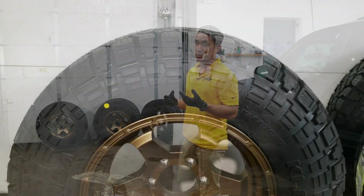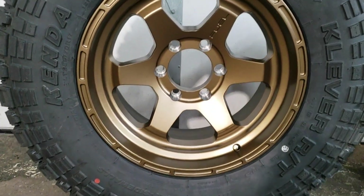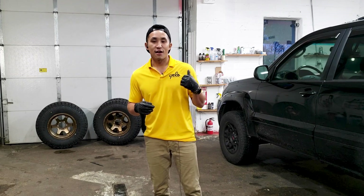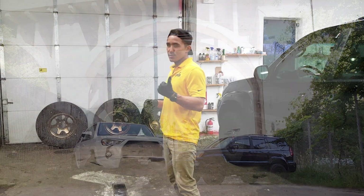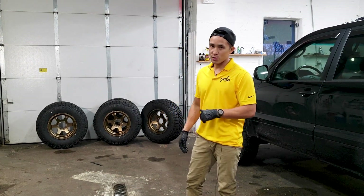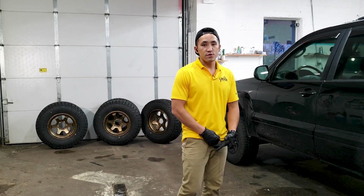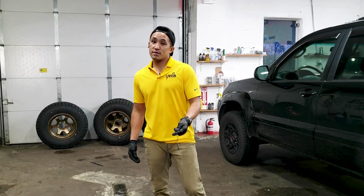I wasn't quite sold on a full mud terrain considering this car mostly drives on the street. I knew a buddy of mine, Paul, who's got a GX as well and he's got these tires and he really vouched for them. So I ended up going with them. The first thing we're going to have to do is chop the bumper a little bit for clearance, and then from there we'll install them.